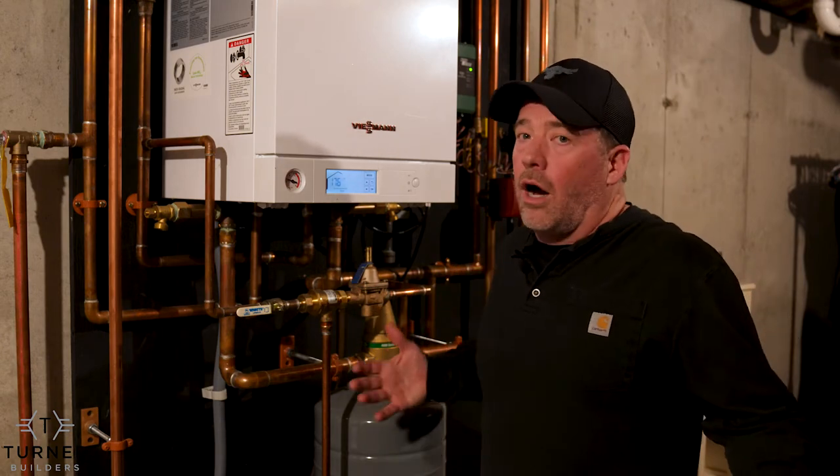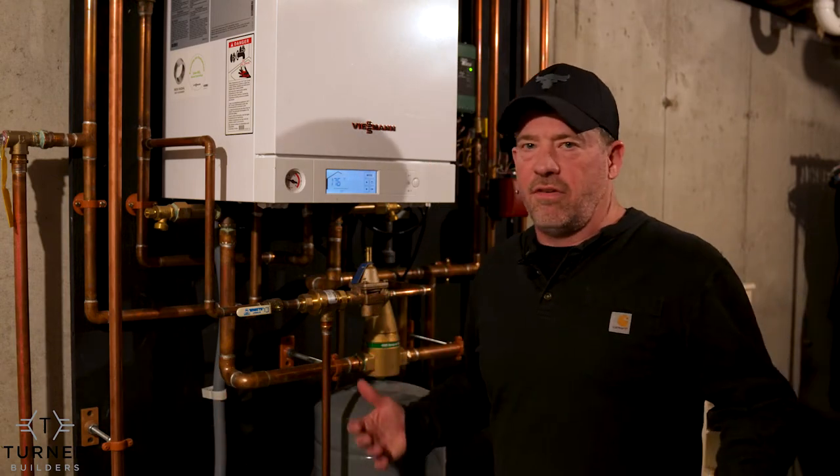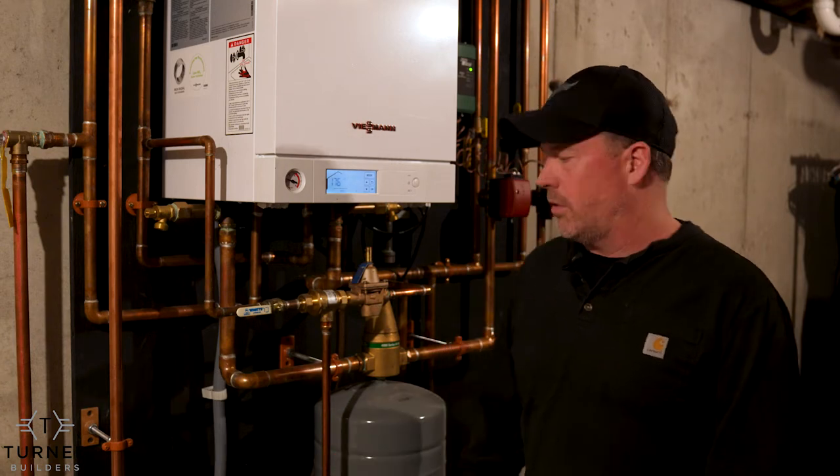It does all the baseboard radiation in the house as well as the hot water, so there's no electric hot water tank. We don't have an oil tank — we've got a gas feed in the floor. It's very safe. Sometimes people are afraid of gas, but if it's done by a professional, it's very safe.